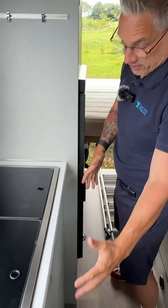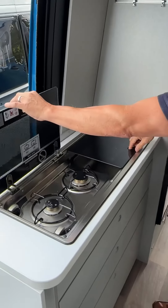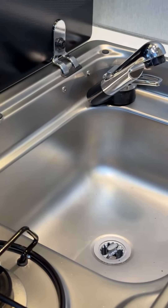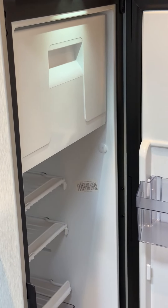As we move through you can see there's plenty of space and plenty of storage. On this particular model, being European, you've got the two-burner hob and then the sink. We've also got a good-sized fridge.